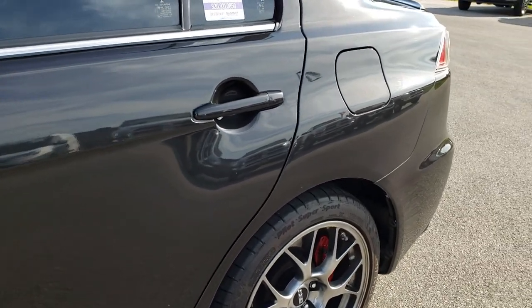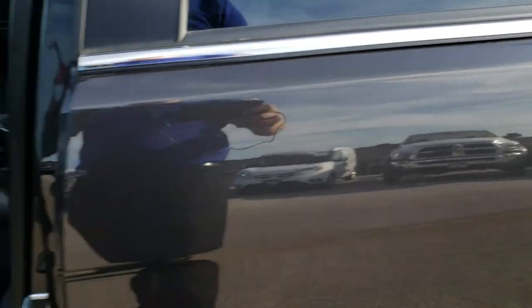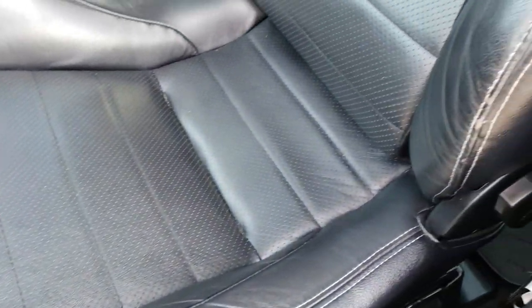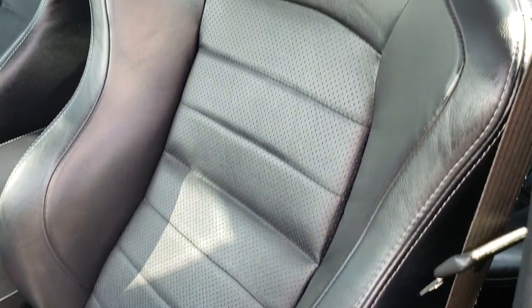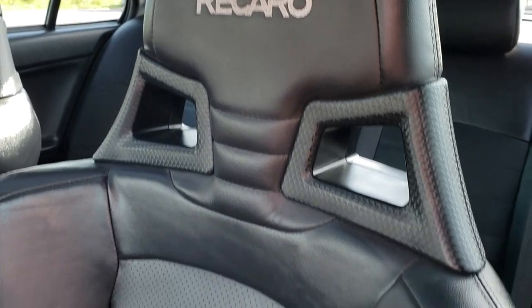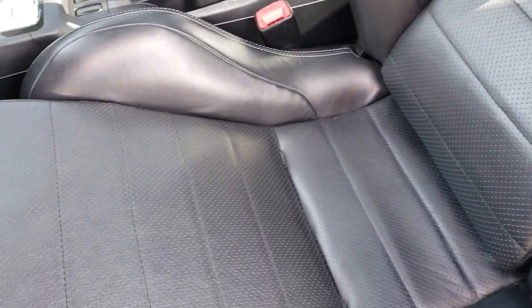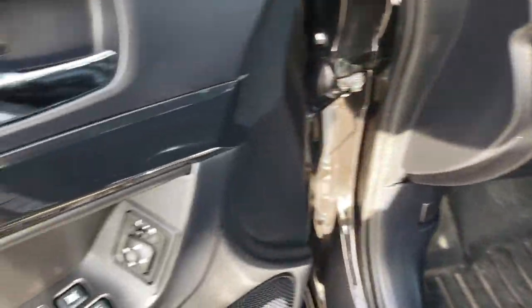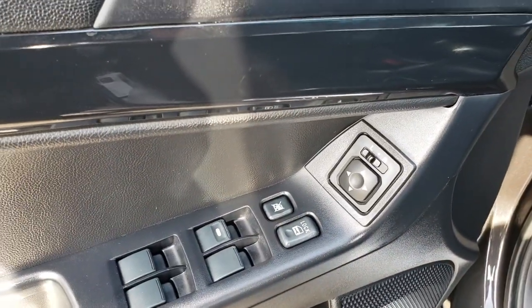Very nice clean car. Inside, this one has the Recaro leather seats — there are no rips, no tears in the seats, definitely 100% Recaro right there. It does have a set of WeatherTech floor mats throughout. Power windows, power locks, power mirrors.